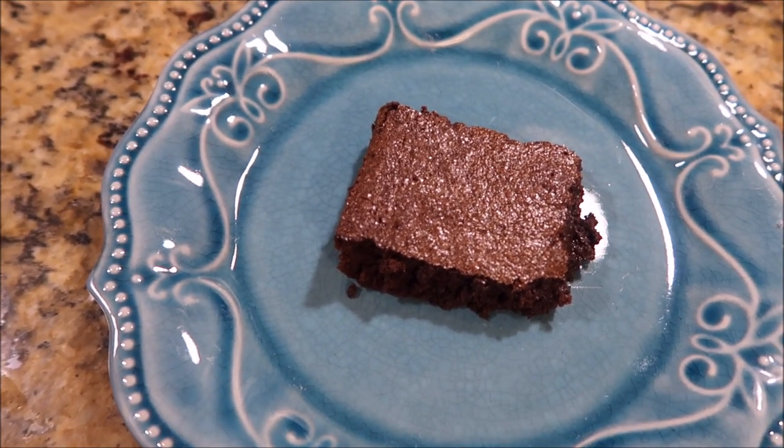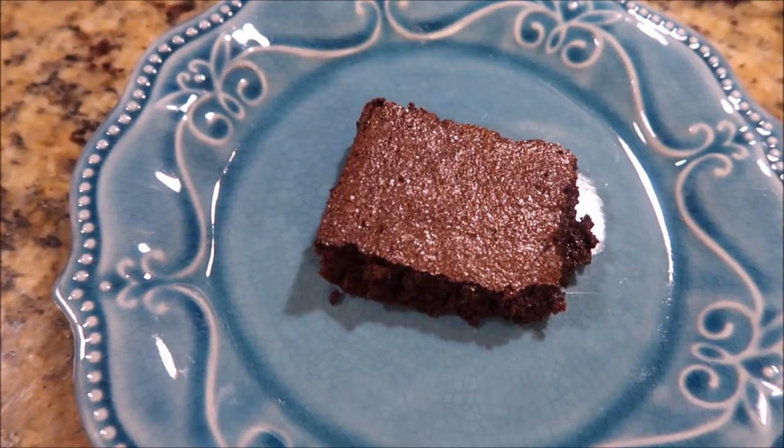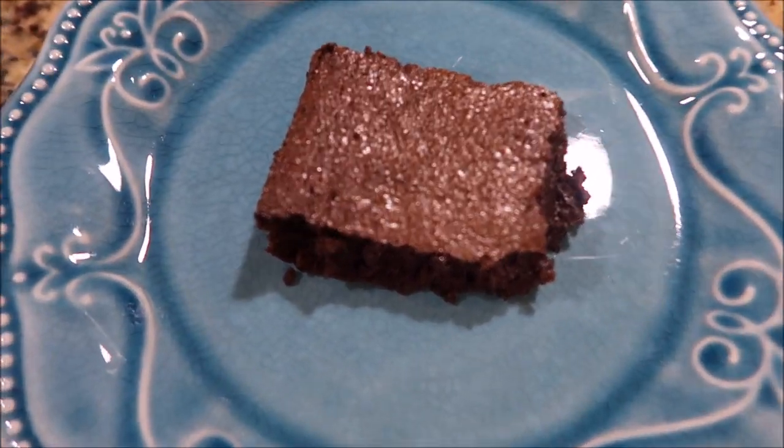We had some leftover crockpot lasagna from the other night, and that's it for this video. I hope you guys enjoy — thanks so much for watching and I'll see you in the next one!